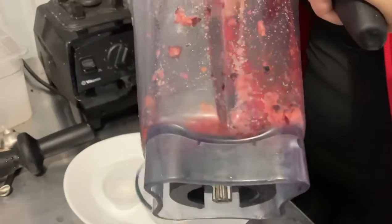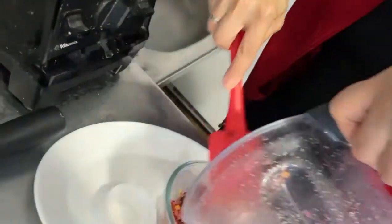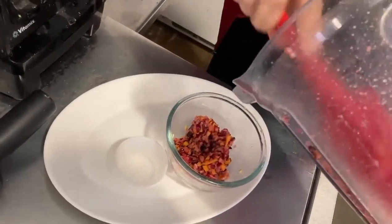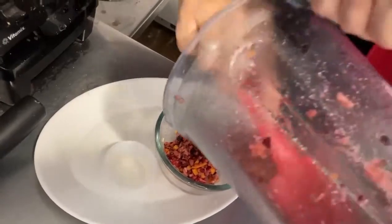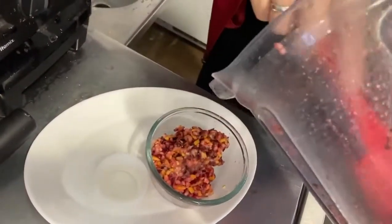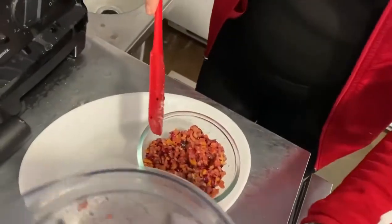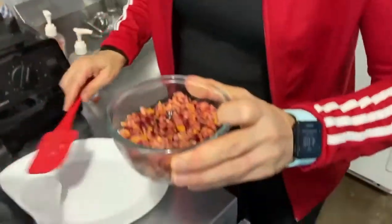I'm going to pour it in here, and I'm telling you guys, this is delicious. I had cranberry relish fans in today — it's one of their favorite dishes for Thanksgiving and they absolutely loved it, especially if you want something with a crunch. This is a delicious thing that's going to give you a nice crunch.